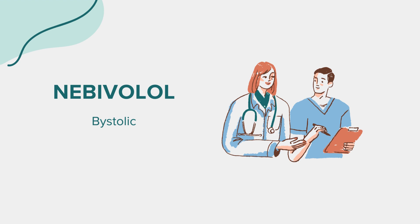Dosage. The dosage of Nebivolol must be tailored to each individual based on their condition and response to treatment. The usual starting dose for hypertension is 5 mg once daily, with the possibility of adjustment based on blood pressure response and tolerability. It's crucial to follow your healthcare provider's instructions and not to adjust your dose without consulting them.